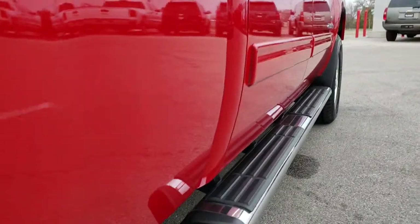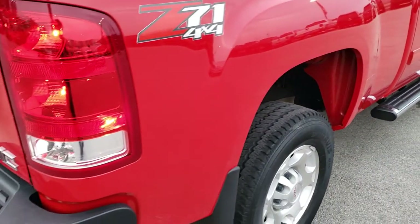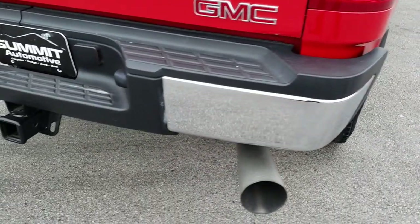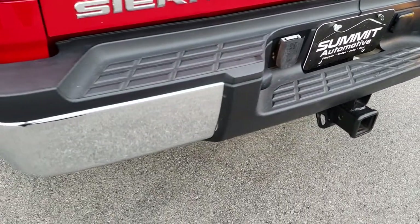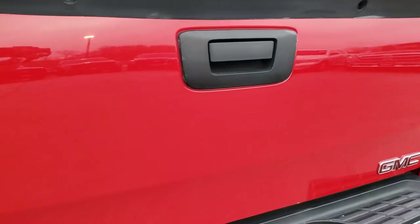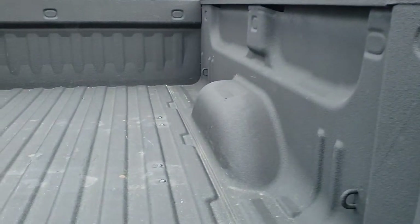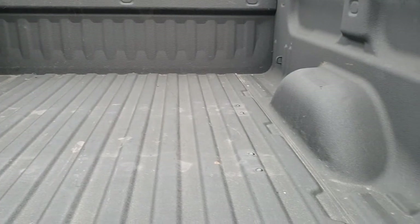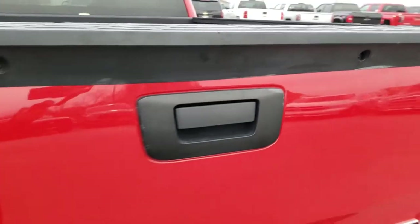It does have the Z71 off-road suspension package, which gives you those skid plates that you saw. As we come around to the back of the truck, the rear bumper is in excellent condition. Full towing package, which includes a receiver hitch and seven-pin wiring. No dents or dings on either of those bumper pieces. Tailgate is in really nice condition as well. And it has a spray-in bed liner. It does look like at one point it had fifth-wheel bed rails, but they look like they have been plugged up.